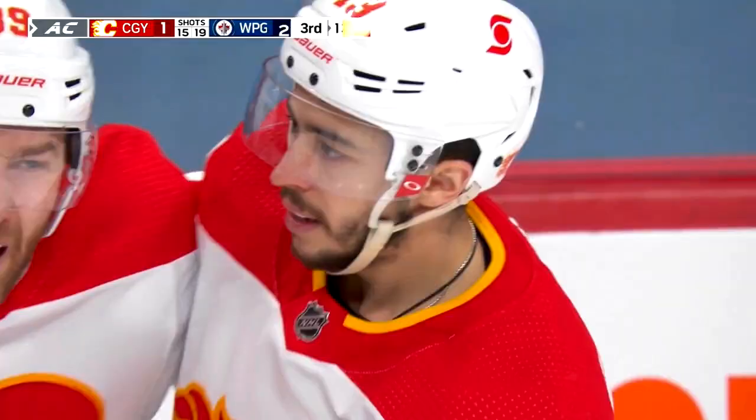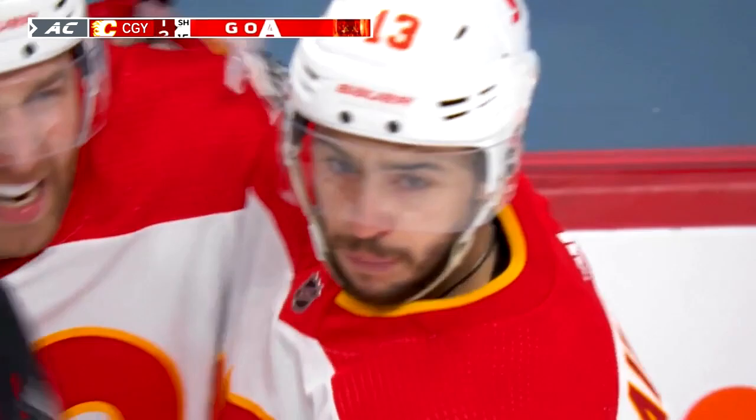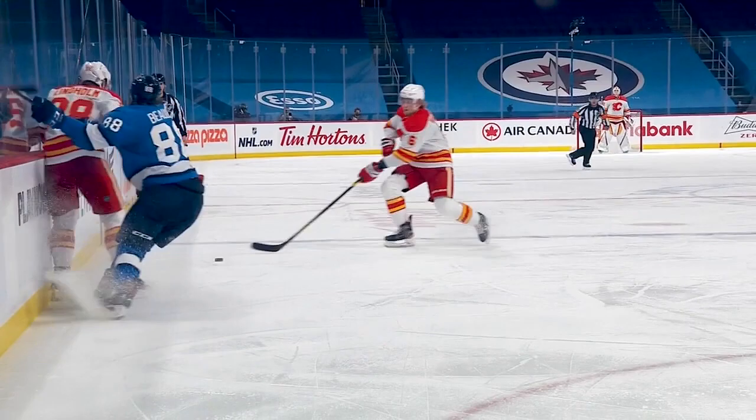The puck left the Jets zone but quickly the Flames turned the puck back up ice. Lindholm with a nice little pass to Vallimacchi — head up, spots the lane, beautiful pass to Johnny Gaudreau. So many good things to like on that rush — they turned the puck back up the ice quickly, didn't allow the Jets a chance to regroup. There's Connor, taken away neatly by Lindholm, and he'll skate it out himself.